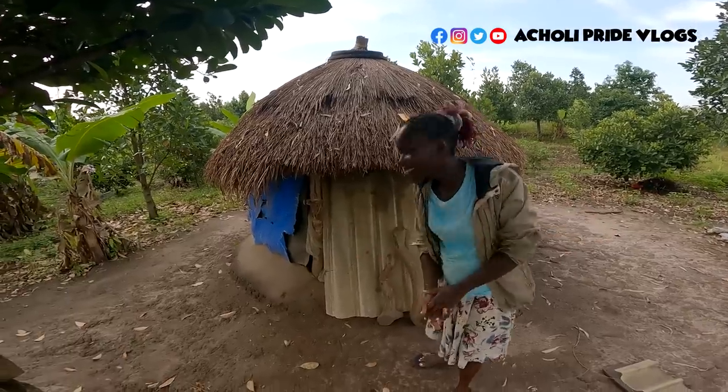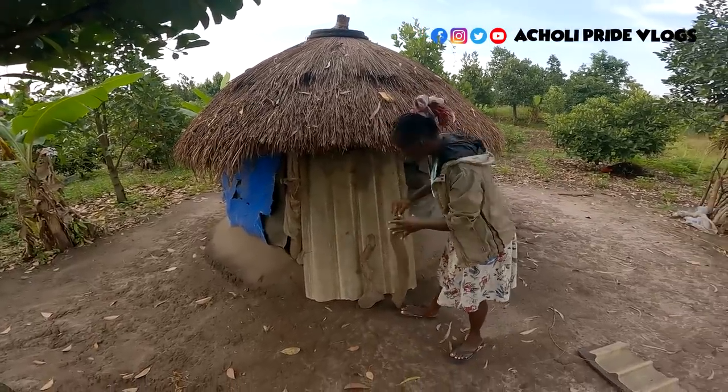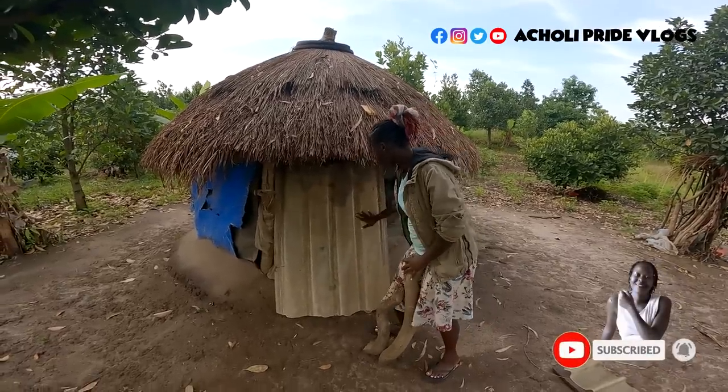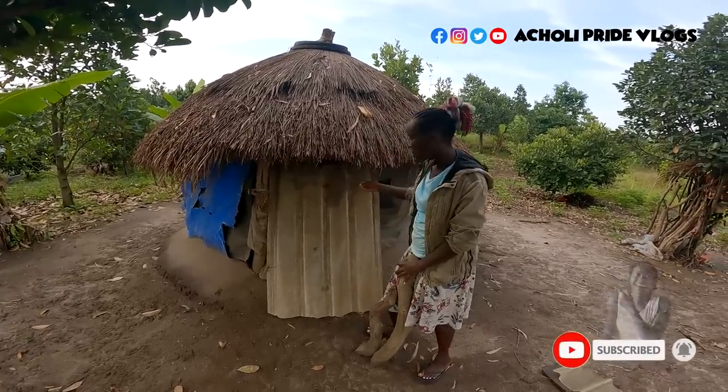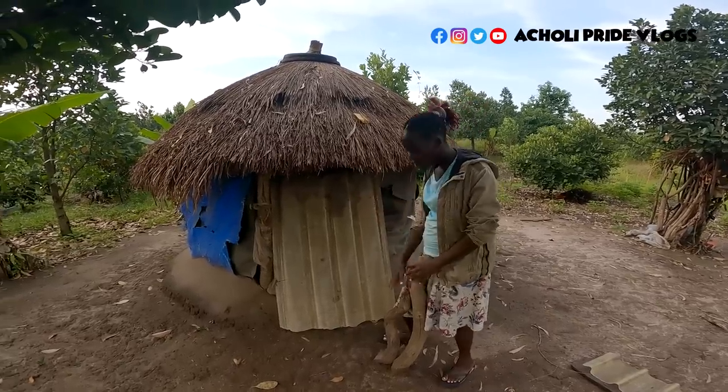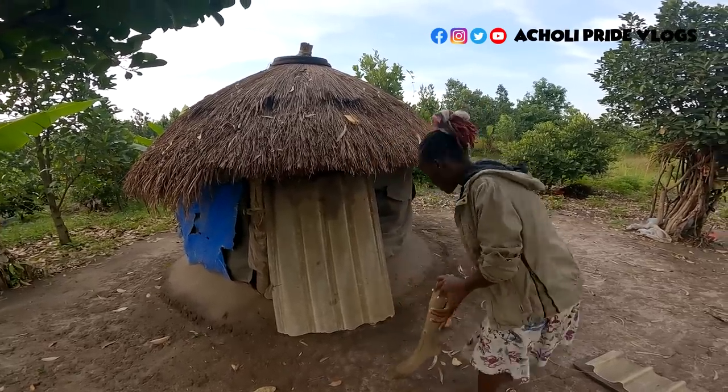Unfortunately I'm not going to show her face. So guys, this is first of all how they close the door — you put this just to hold the door firm so that in case the owner is not home, wild animals or whatever cannot enter in. Let's just open this.